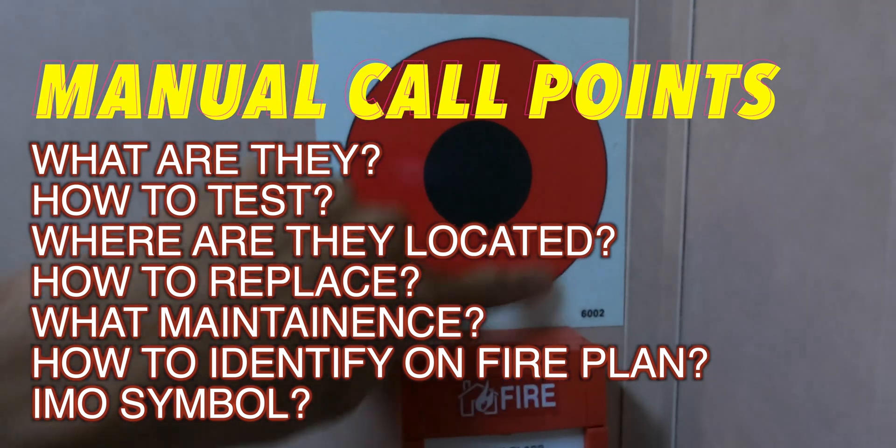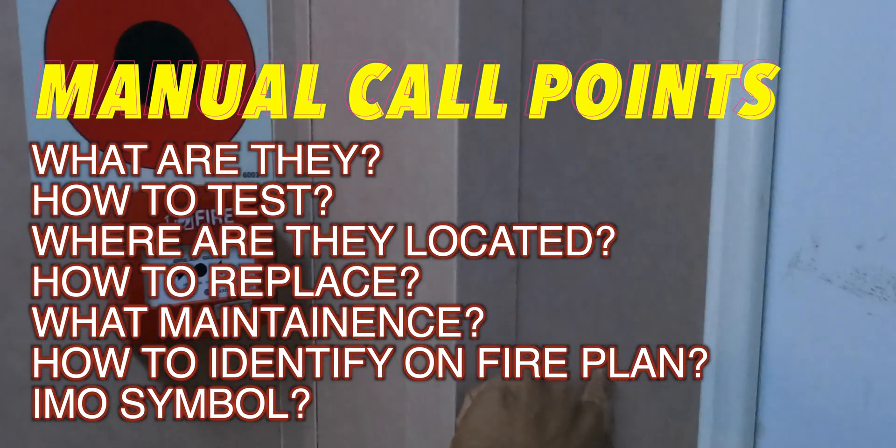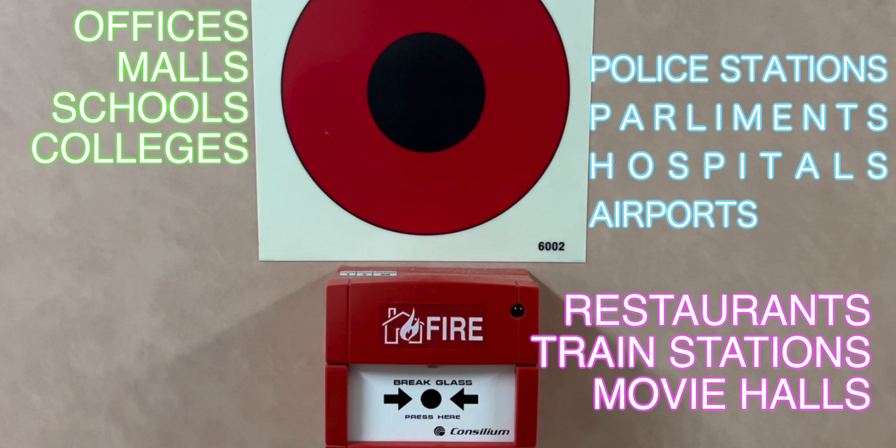These are the call points — the manual fire alarm activators. They are placed generally near the exit of any area, so that when you see a fire you can hit it and run out. You've probably seen them at your office, shopping malls, and restaurants. They are everywhere. Sometimes they are of this kind, or they are the 'break the glass and push a button' kind.